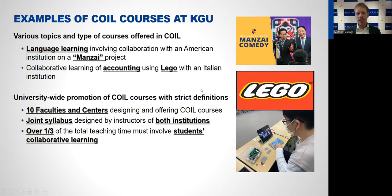Another course we have is a course on accounting using Lego with an Italian institution, which you can see in the picture below. In that course, students have to make a product using Lego, and each Lego part has a price. They calculate how much it costs to make the product, buy parts, trade parts, and collaborate with students abroad and with their team members — and by doing that, they also learn a lot about accounting.